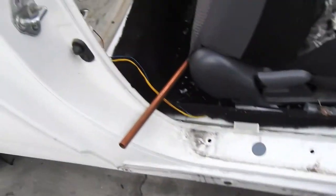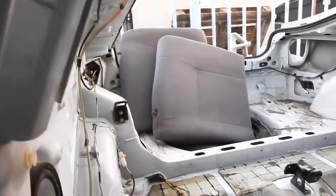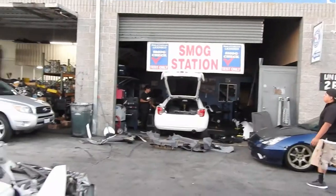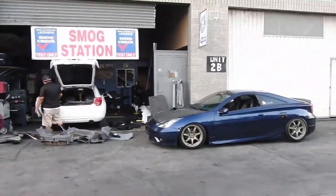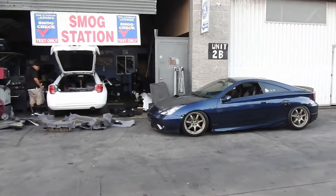The whole back end is already stripped, and so is that one. Now we just gotta put everything over there. I think that's what we're gonna do for today because these guys really want to go to the meet — and I kind of do too. I think it's gonna be the first time I take out my car in a while.